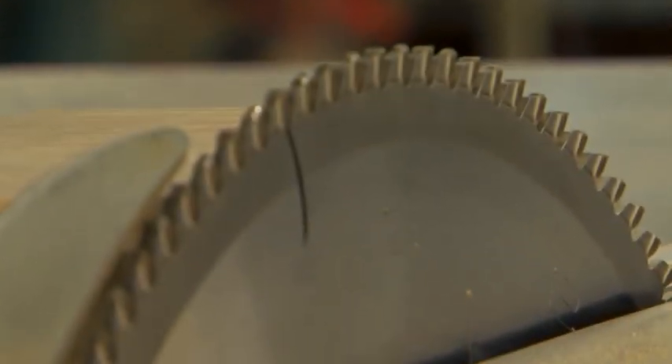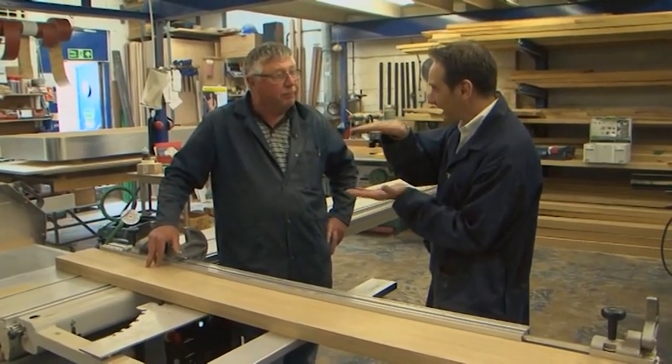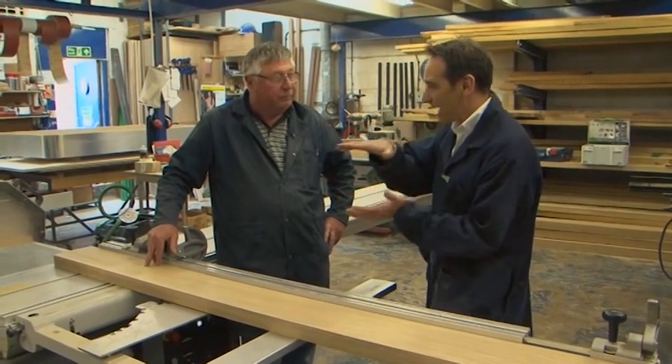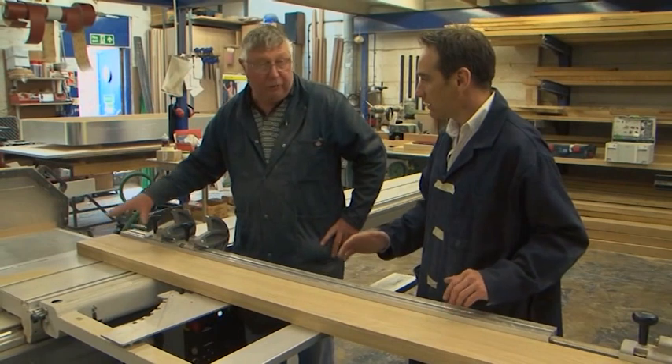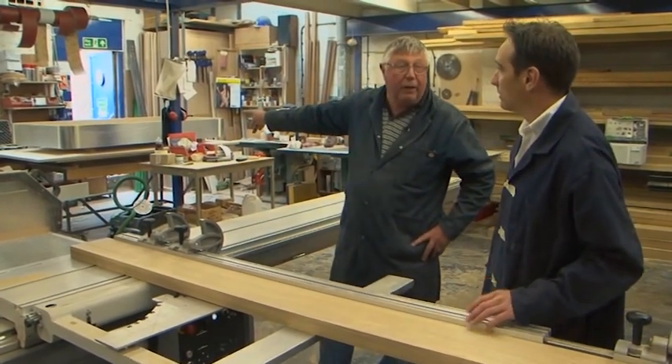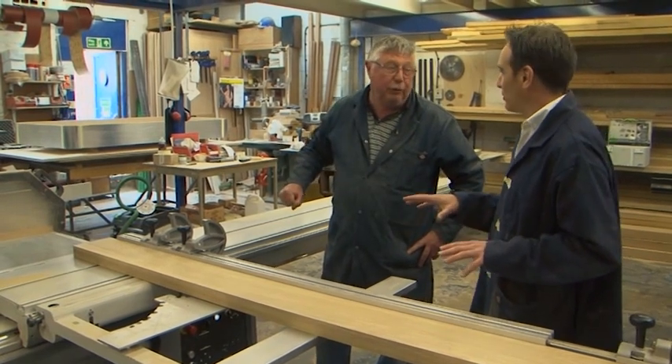That bit of wood has been overhanded — that's the first machine we used. Then it went through the thicknesser, which took it down to exactly the right millimetre. And now it's just getting the right length on it. It's got to be cut to fit within that body over there, ready for its next process. And if you mess this up, you're in big trouble.